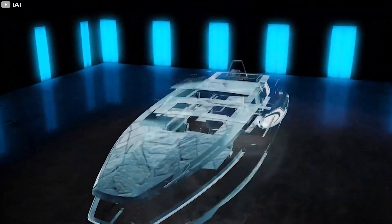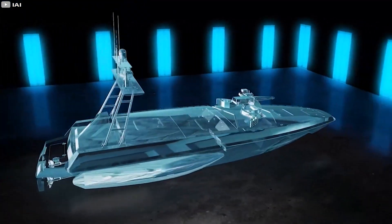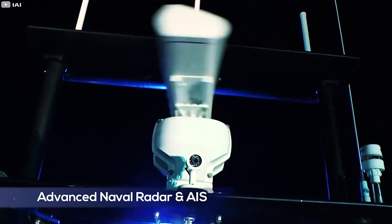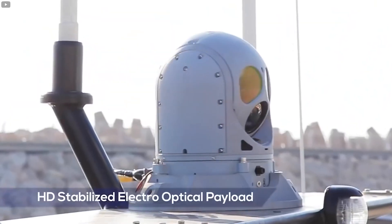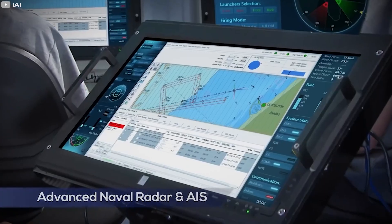Israeli company Aerospace Industries has created a unique unmanned combat boat called the Katana. This vessel is equipped with very cool technologies — thanks to them, you can control the ship in the Pacific Ocean even while sitting on the beach in Tel Aviv.